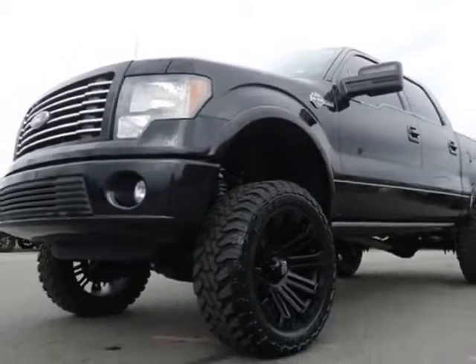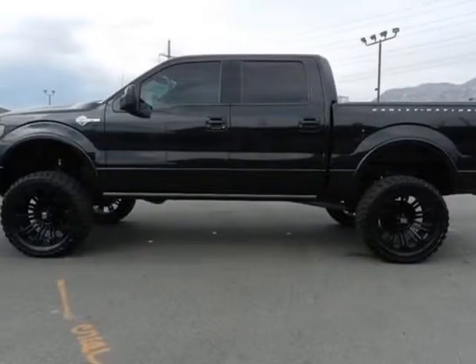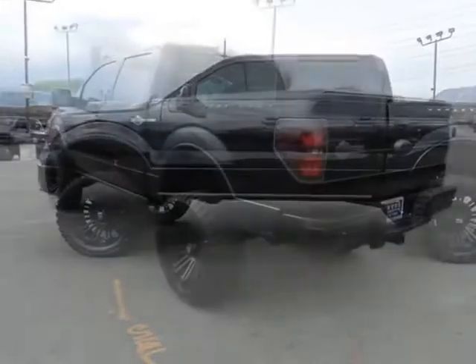This F-150 SuperCrew Cab boasts a 6.2 liter engine and has a 6-speed automatic transmission.